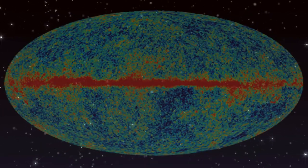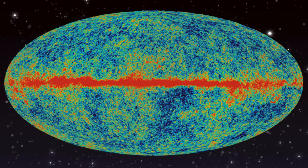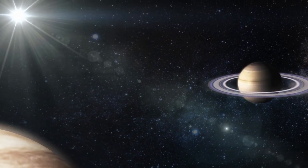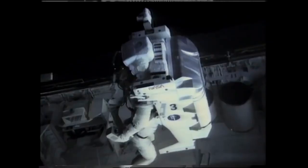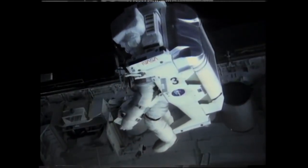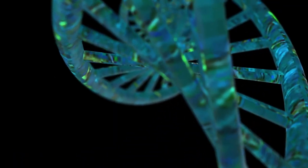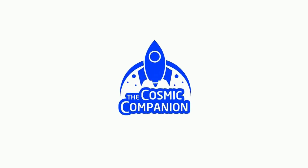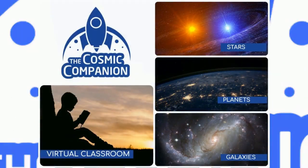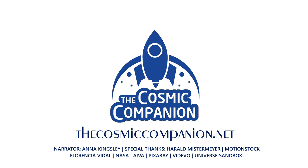Looking deep into the universe, we see backwards in time, and the oldest light in the universe holds secrets to how everything around us will one day end. Stars, planets, and galaxies dance in an intricate ballet, occasionally giving birth to life. We are a fledgling species, just beginning to visit other worlds — a way for the universe to understand itself. The Cosmic Companion strives to bring the universe down to earth, and we depend on your help to make it happen. For information on subscriptions and ways to donate, please visit thecosmiccompanion.net.